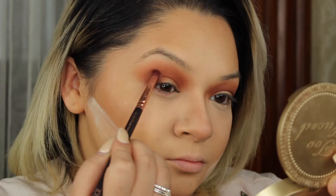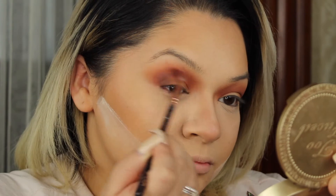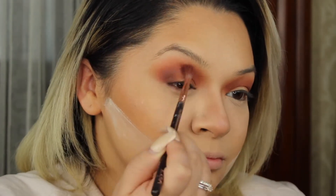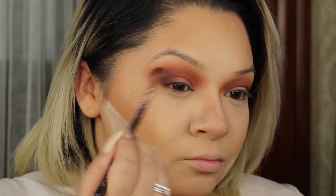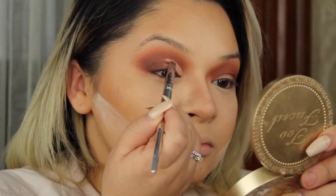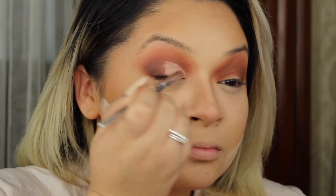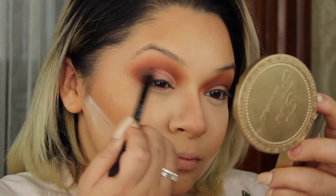Here's the pencil brush — this is the 230 Luxe Pencil Brush from Zueva. I'm just using that to define the outer crease a little bit more. You want to make sure you're diffuminando all these edges, porque nadie le gusta andar con una línea ahí que divide. Make sure you are blending, please. Recogiendo un angled brush and using my concealer, I'm just going to cut the crease — I'm not going to go all the way, just midway. And then using the other side of that blending brush from Anastasia, I'm going to just blend that out.